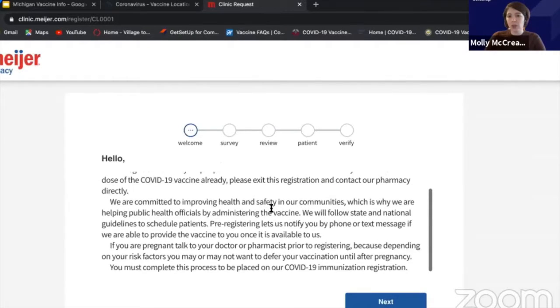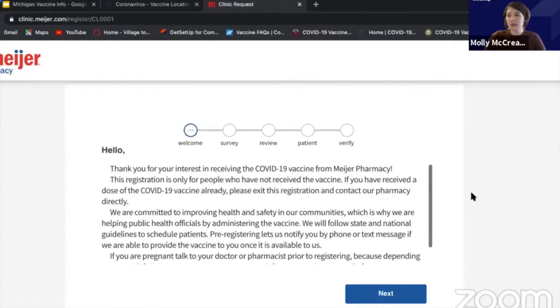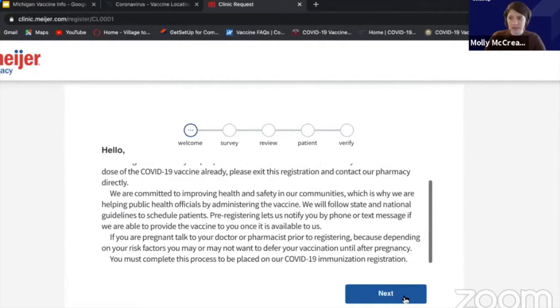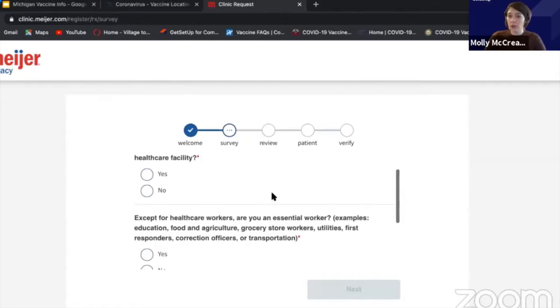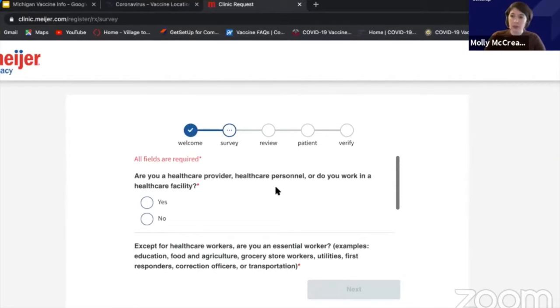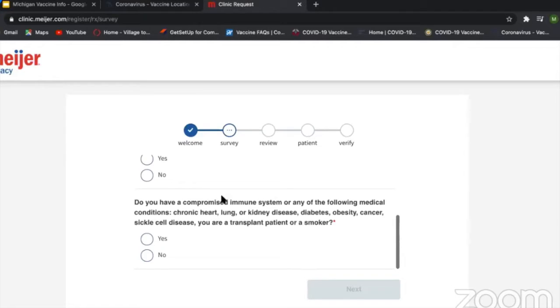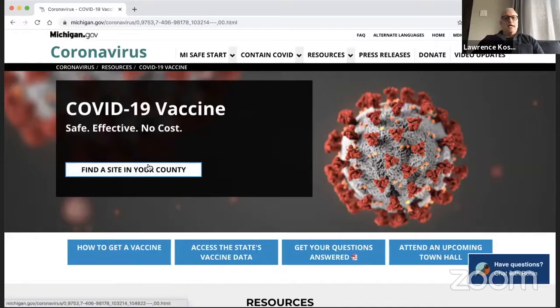This is essentially what it walks you through — most of these questionnaires or surveys are very similar. They collect your age, your contact information, and what you do for a living to see if you're in one of those essential worker categories, as well as any preexisting conditions or comorbidities. And then you find a site in your county.